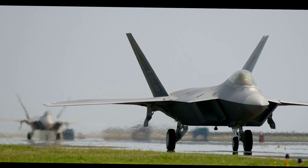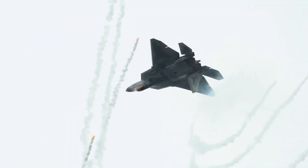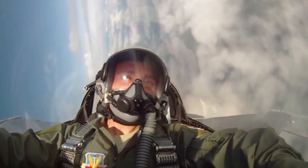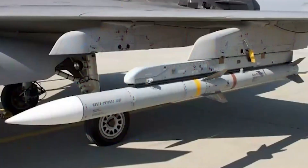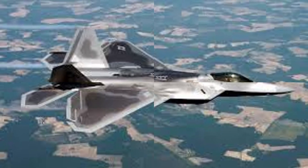In addition to infrared upgrades, newly designed low-observable external fuel tanks were photographed on F-22s in spring 2024. These are especially important given the strategic challenges in the Pacific Theater, where vast distances and improved enemy air defenses necessitate greater range. The F-22's modest 530-mile combat radius makes these upgrades vital. Like older 600-gallon tanks, the new tanks can be jettisoned mid-mission along with their pylons, restoring the aircraft's stealth capabilities.